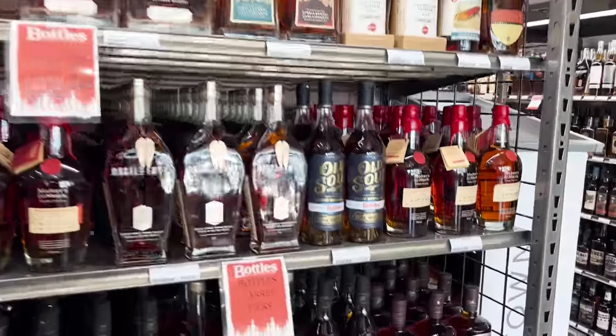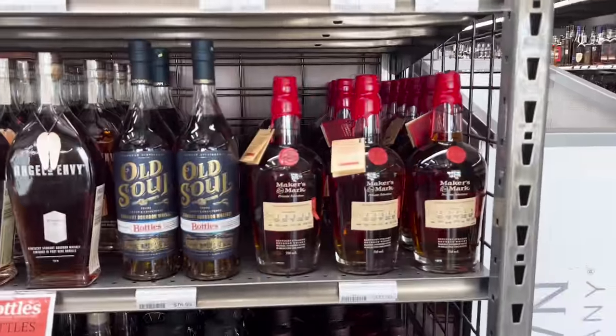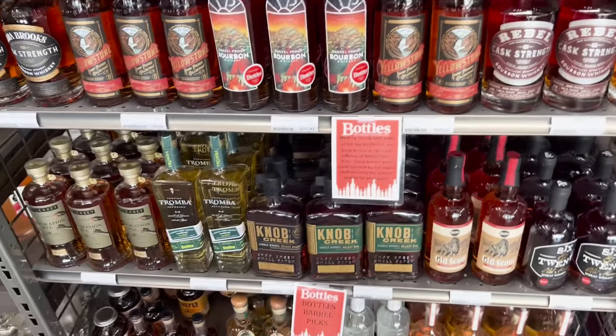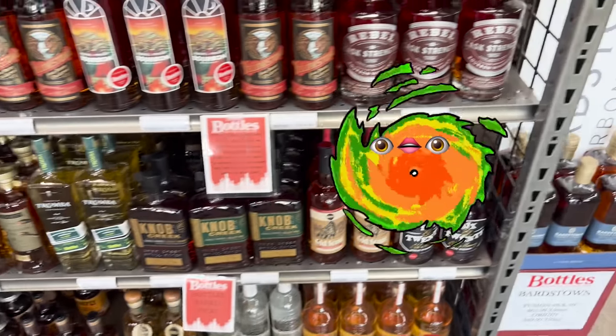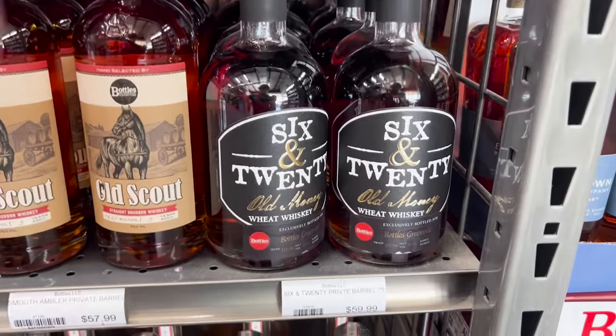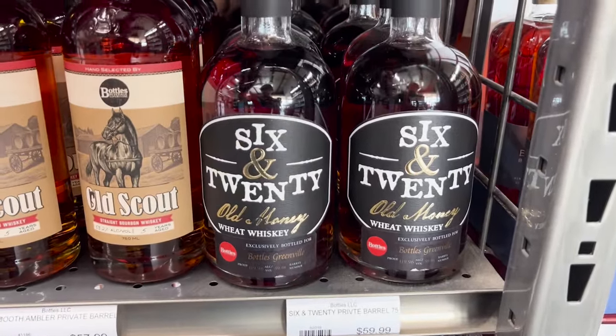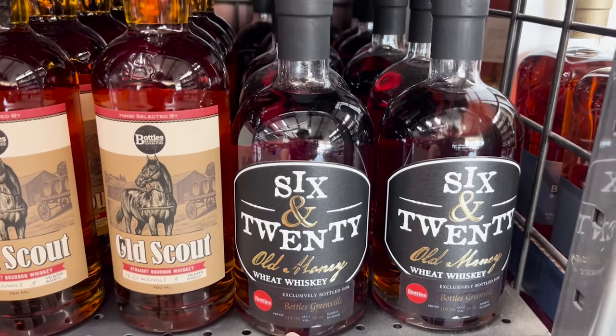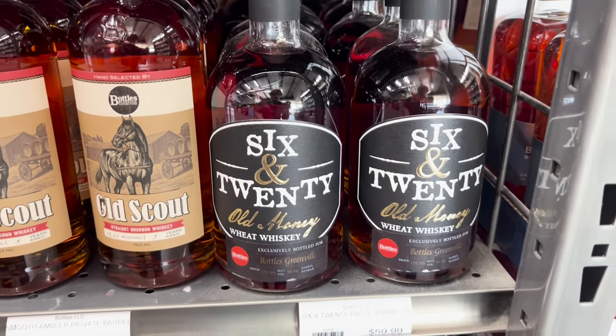These are all of the store picks at Bottles. I'm definitely having to grab a bottle to take home with me for the hurricane coming up — making sure I'm not stuck at home without something new to try. Check that out, a little local brand with a single barrel store pick — not bad, $119.96 for $60.